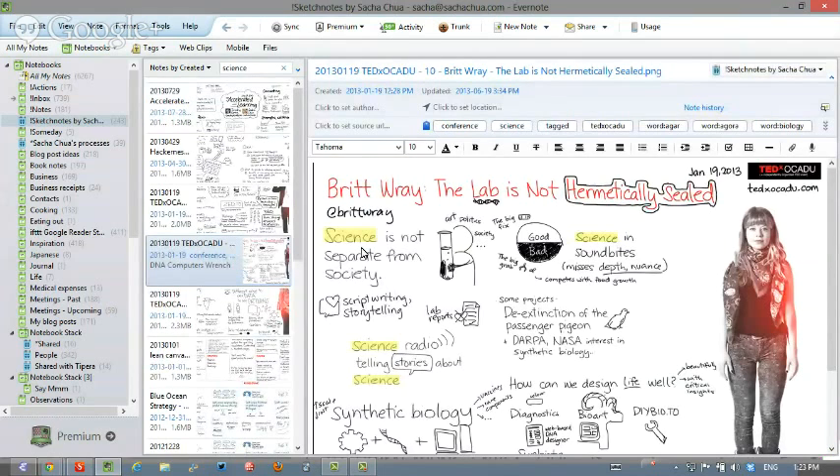Because I publish a lot of my sketchnotes as blog posts, that's another way for me to find things. I do print them out because it's fun to look at, but the digital archive is just so much more searchable.